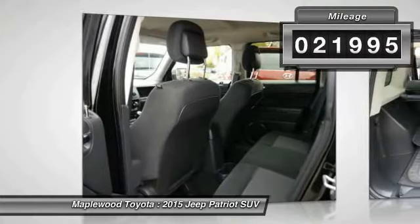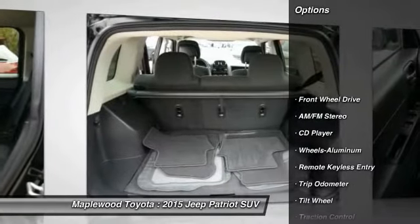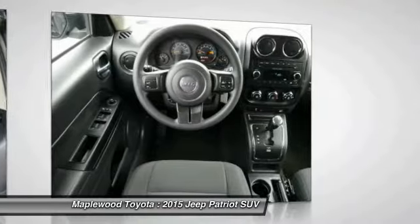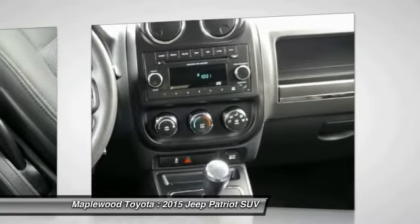This vehicle has less than 25,000 miles. Here are some of this vehicle's great options: anti-lock brakes, traction control, air conditioning, power steering, aluminum wheels, cruise control, center armrest, rear defrost, AM-FM stereo radio, and FWD.